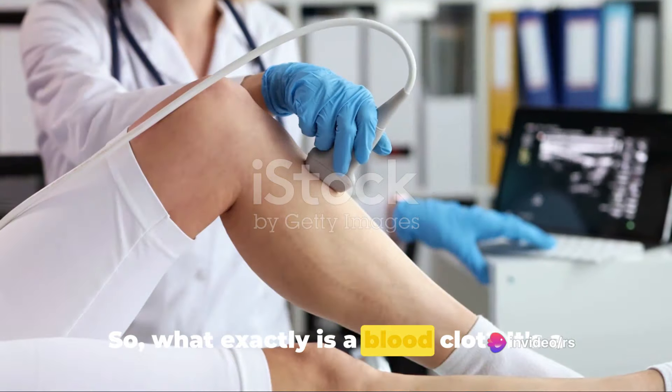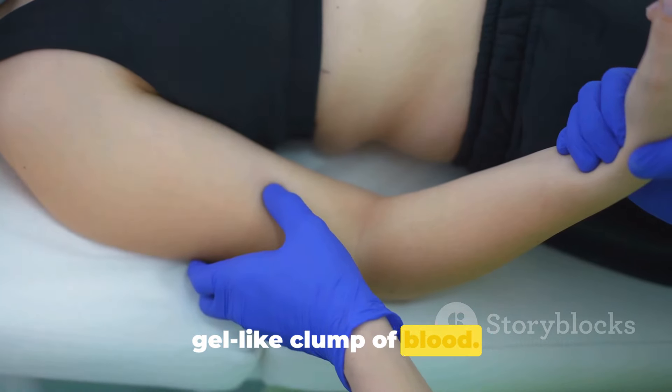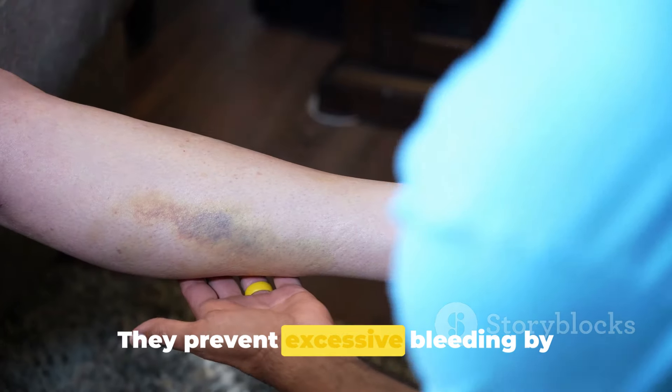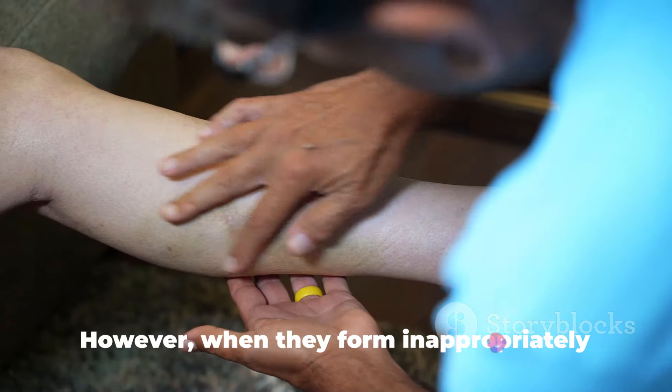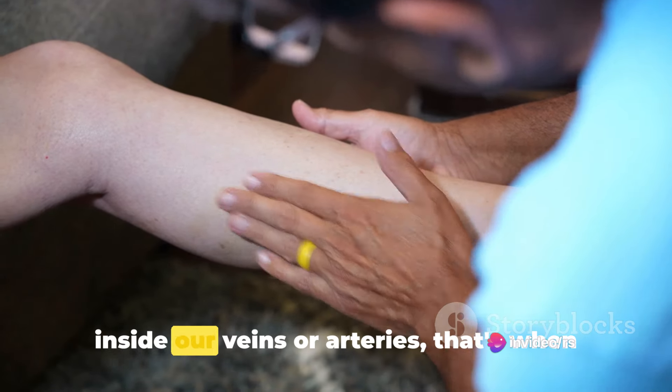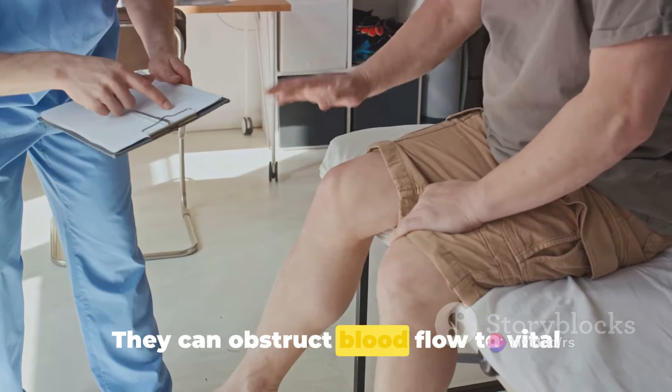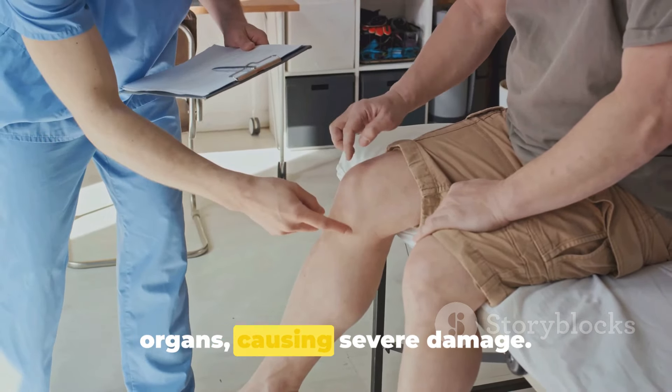So what exactly is a blood clot? It's a gel-like clump of blood. When we get injured, blood clots are beneficial — they prevent excessive bleeding by forming a seal. However, when they form inappropriately inside our veins or arteries, that's when the trouble begins. They can obstruct blood flow to vital organs, causing severe damage.